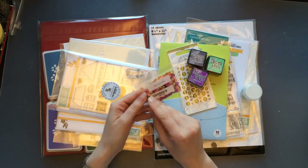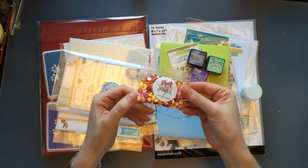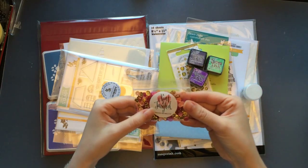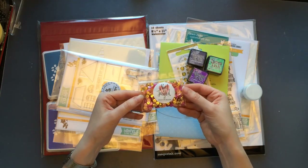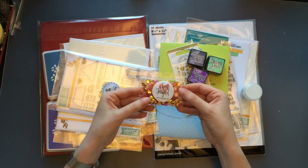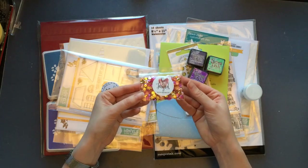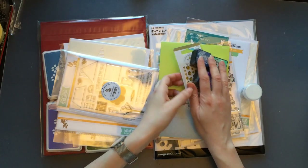I also got some sequins from Neat and Tangled — this is the Pixie Dust Mix and it's mostly pinks and golds. I just happened to come across them and thought I'd give a different kind of sequin a go. I've recently purchased a few Pretty Pink Posh ones, and now I thought I'd try the Neat and Tangled ones as well.